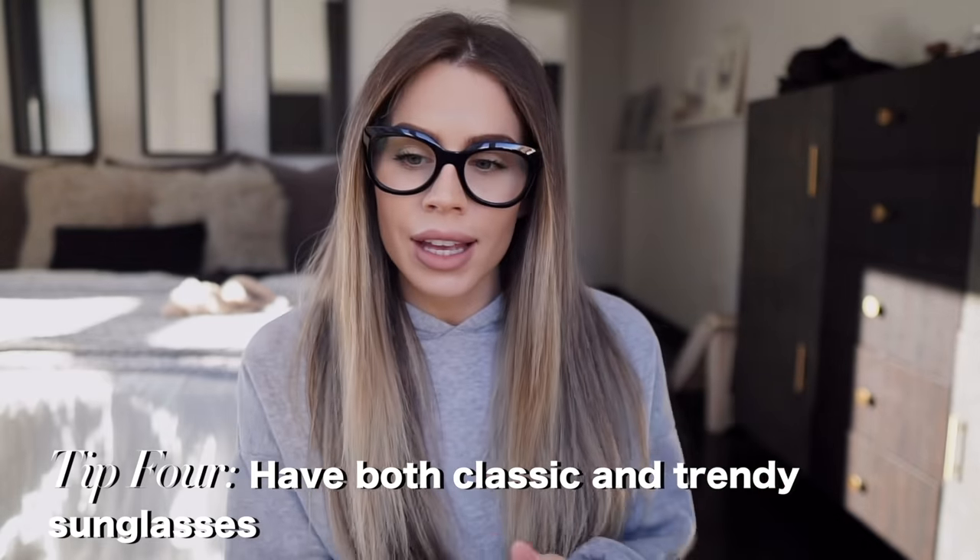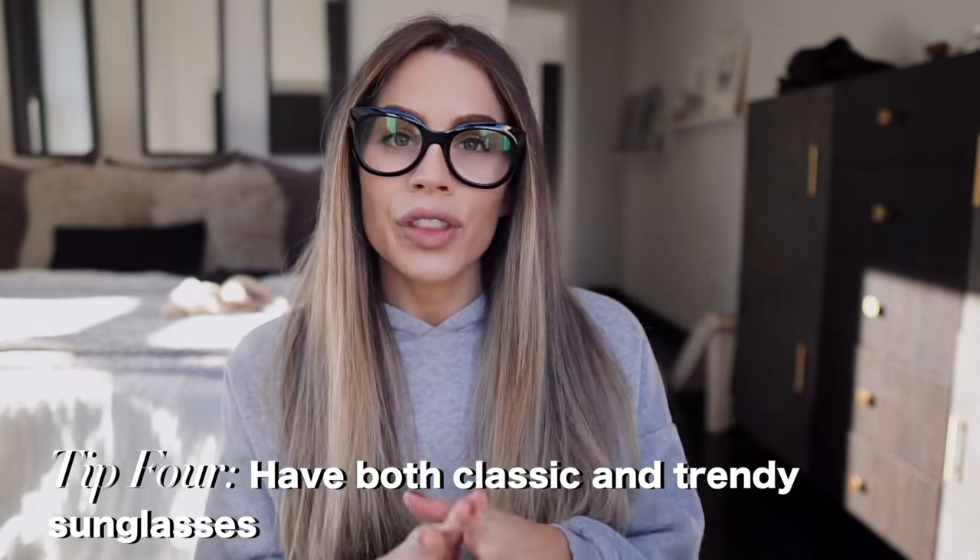Number four: I say have a couple of classic pairs and a couple of trendy pairs of sunglasses — maybe something like a cat eye or a bold color. On GlassesUSA.com, Miu Miu makes the coolest glasses — very trendy and colorful. I think it's cool to have that one trendy pair whenever you're dressed kind of athleisure or street style. Adding something cool makes a huge difference.